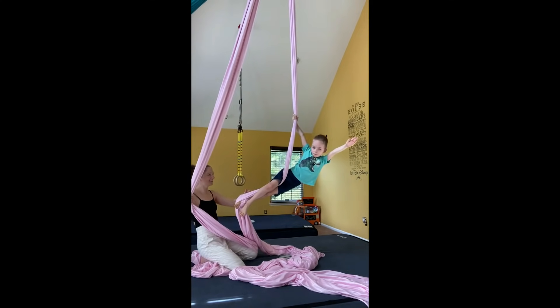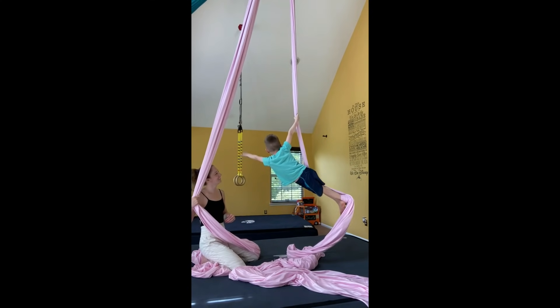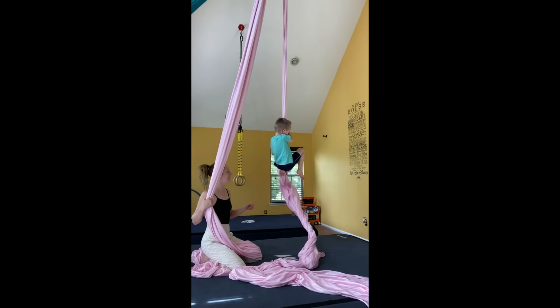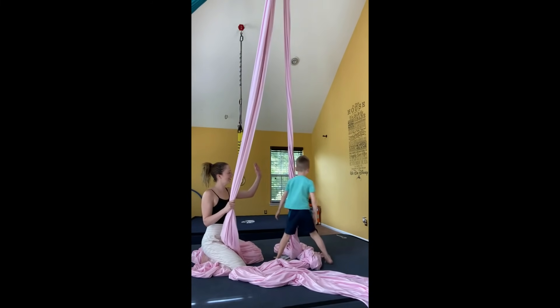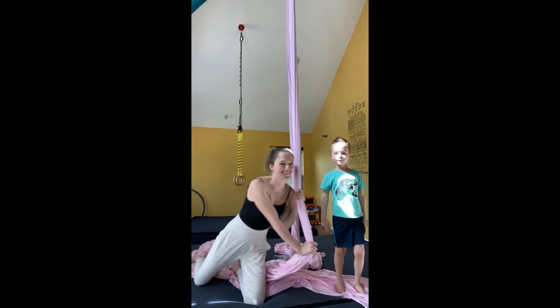Super! Wee! It's fun. You're getting really good at that. Look at you. High five. Good job, buddy. You look like a superhero. Very cool.